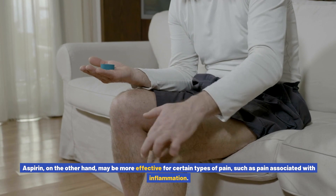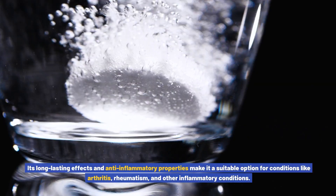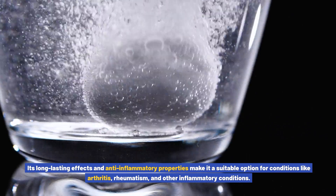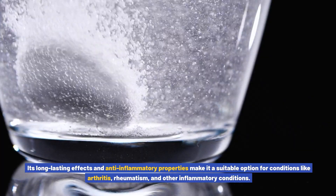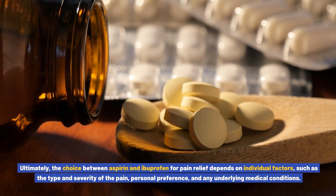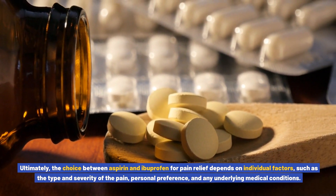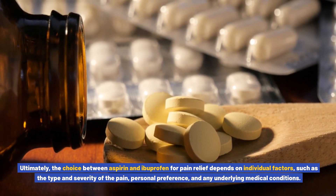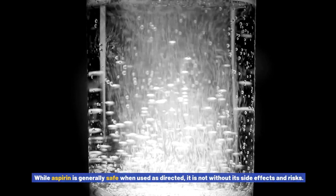Aspirin, on the other hand, may be more effective for certain types of pain, such as pain associated with inflammation. Its long-lasting effects and anti-inflammatory properties make it a suitable option for conditions like arthritis, rheumatism, and other inflammatory conditions. Ultimately, the choice between aspirin and ibuprofen for pain relief depends on individual factors such as the type and severity of the pain, personal preference, and any underlying medical conditions.